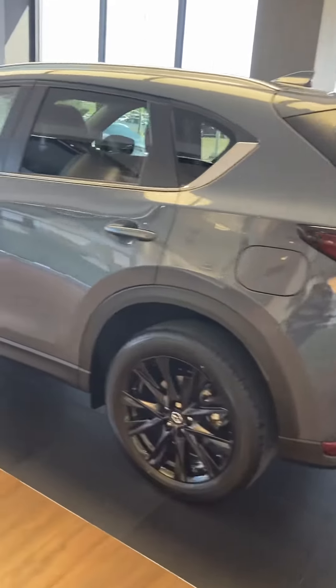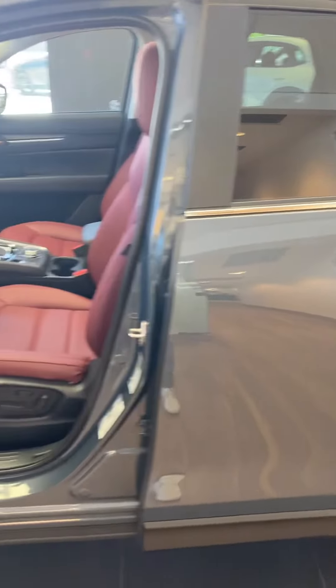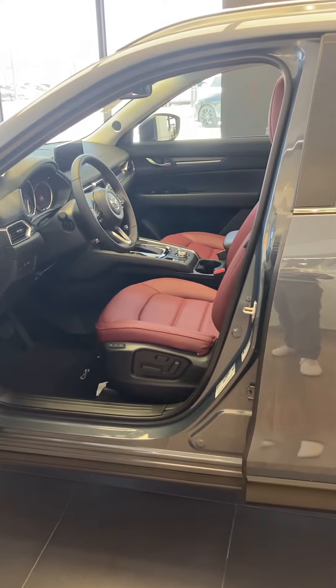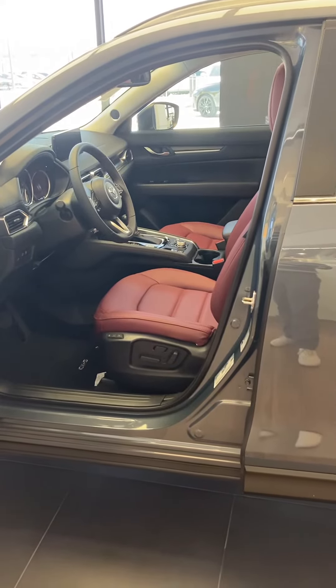Hey Sue, it's Chris Carter at Highly Mazda of Fort Worth. I wanted to share this with you. This is the most affordable way to get into a CX-5 with all-wheel drive and a sunroof. This one we're looking at right now is not actually all-wheel drive, but we have an identical one that is.